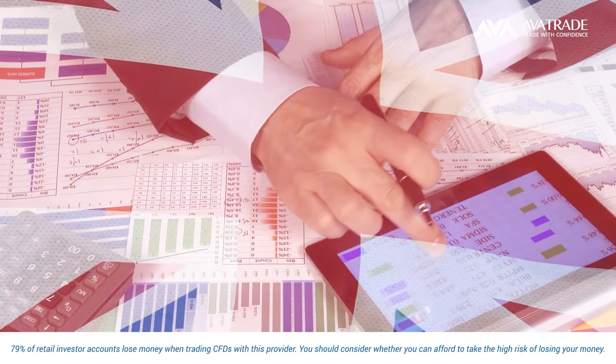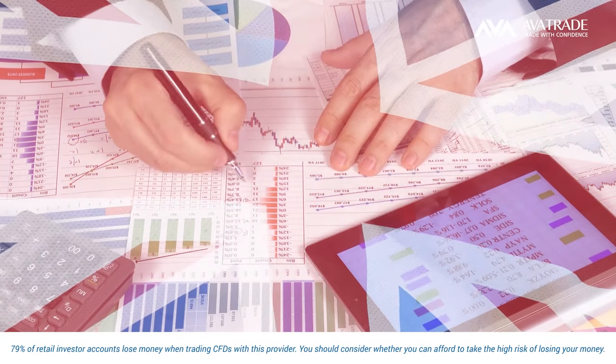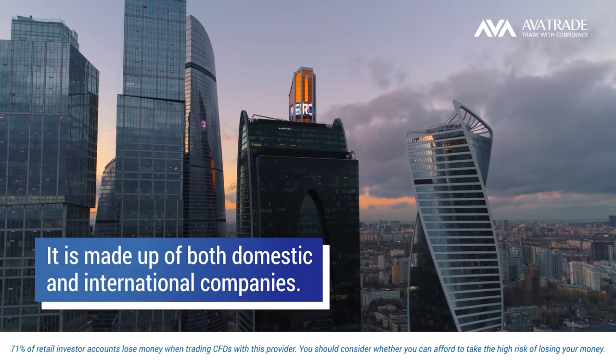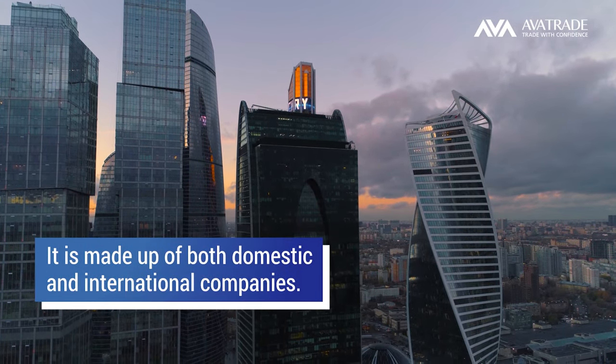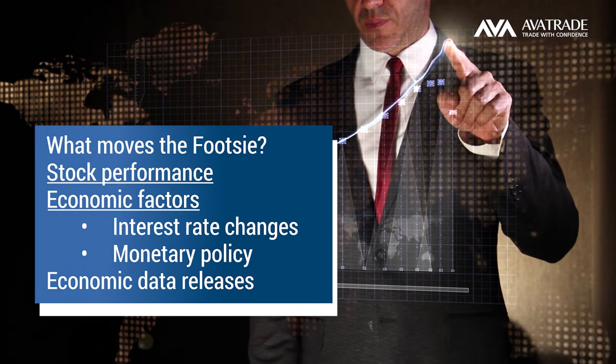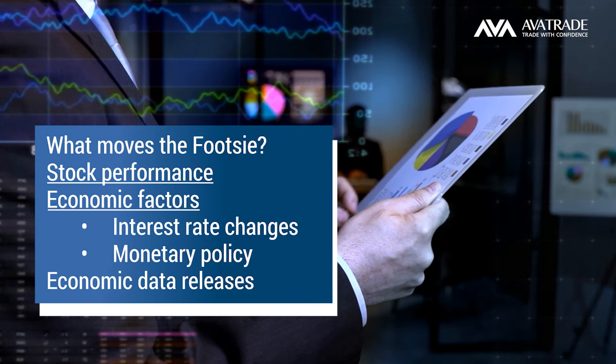The FTSE 100 is considered a good indicator of the health of both the UK and international economy, because it is made up of both domestic and international companies. So what moves the FTSE? Factors include stock performance of the companies that make up the index.